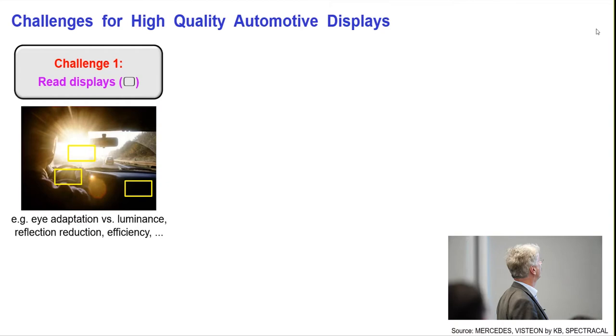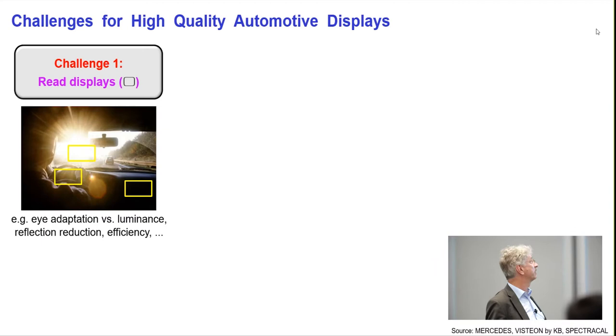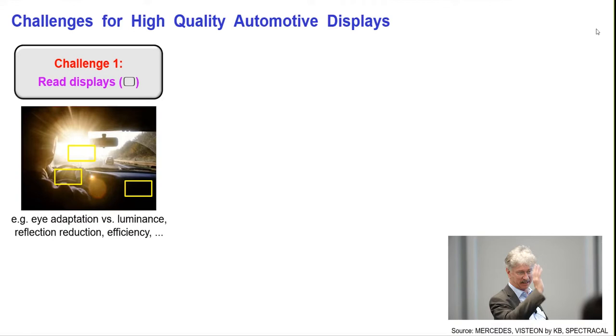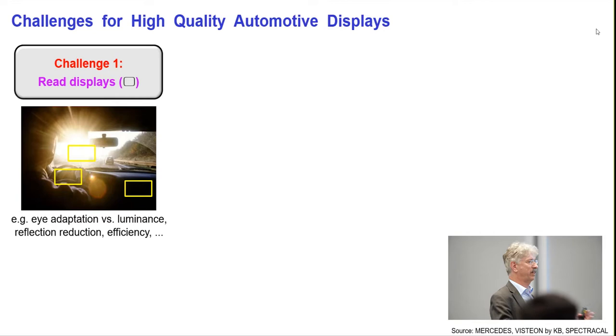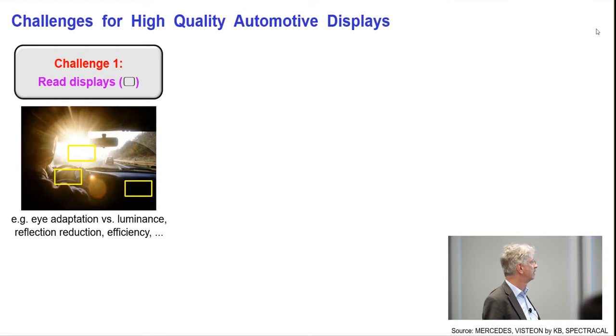This slide points out the major challenges when integrating displays in cars. Challenge number one: readability — for instance, speed information is a legal requirement. Just imagine heading towards a sunset; you can't read the head-up display, the instrument cluster, or the wayfinding information. What you have to do is luminance adaptation, reflection reduction, and efficiency optimization so that devices don't get too hot.